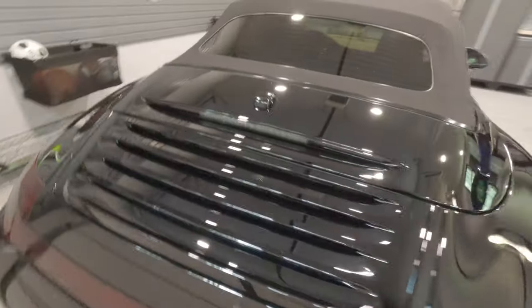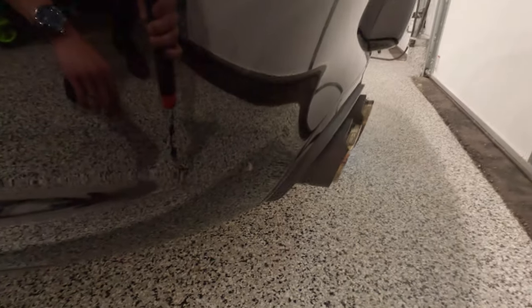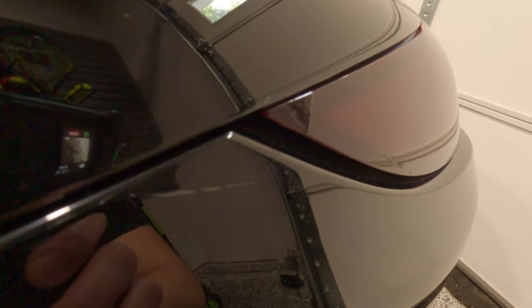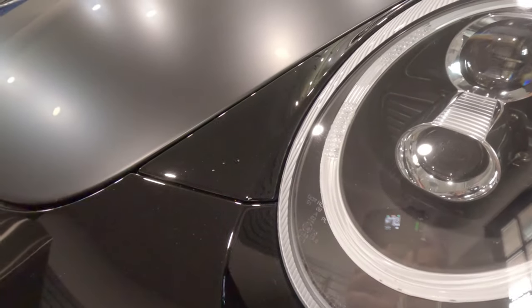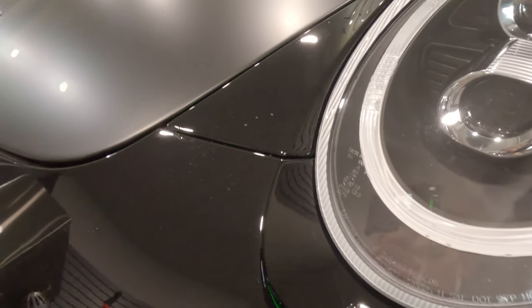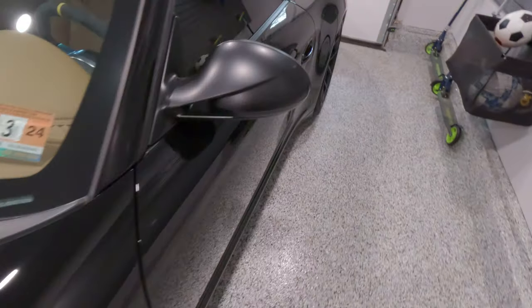Just some notes on paint protection film in general — it's not perfect. There are some areas where it is lifting a little bit, like you can see this little bubble here. There's a scratch that was covered up, so that's not an issue with the paint protection film itself, but just showing you what it looks like when the film is applied over scratches. And this is what it looks like when the film is applied over rock chips. At least we know the chips won't get any worse, and the paint is protected.